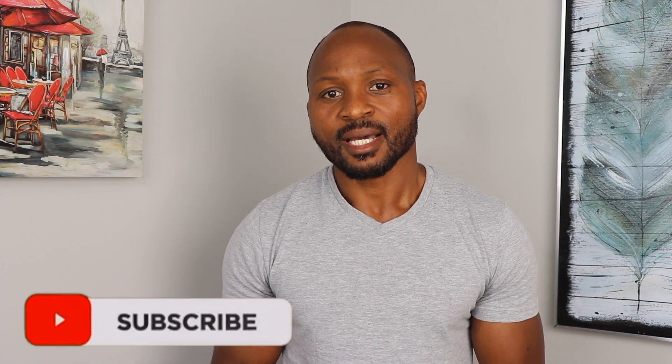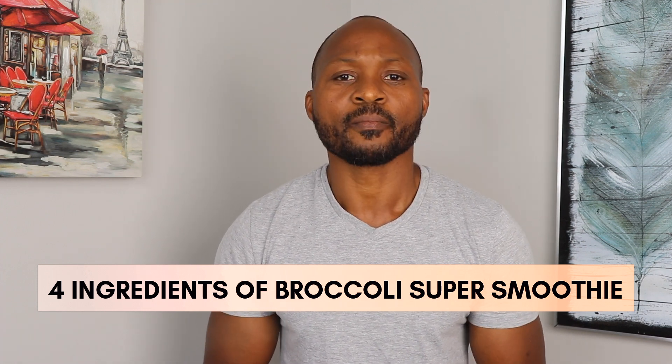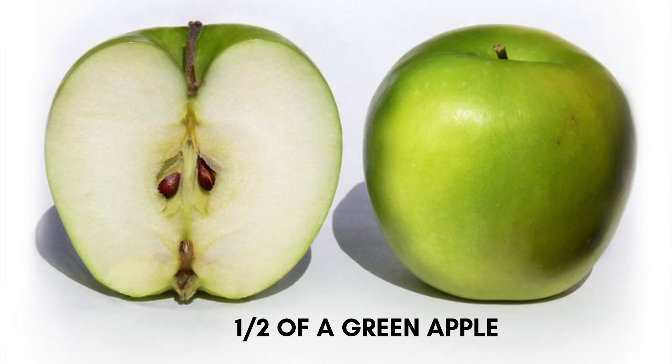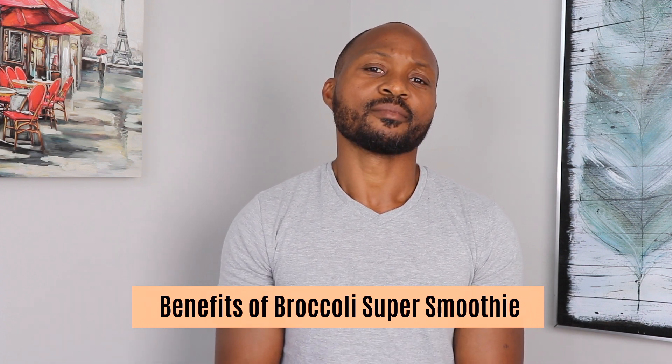Yes, drinking this super smoothie daily will burn that excess fat and transform your health inside out. In addition, you will look younger with an amazing physique. The nutrients in this super smoothie are amazing, and it contains only four ingredients. Here are the ingredients, the measurements, and how to prepare it: a medium-size broccoli head, half of a green papaya, one medium-size banana, and one cup of water.